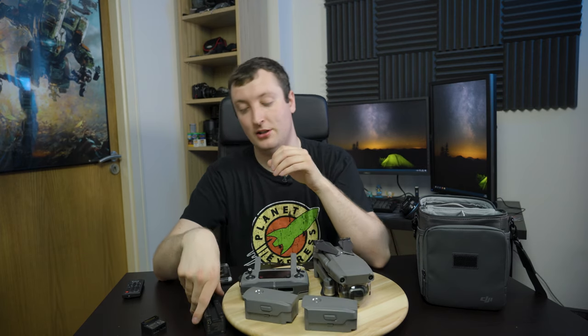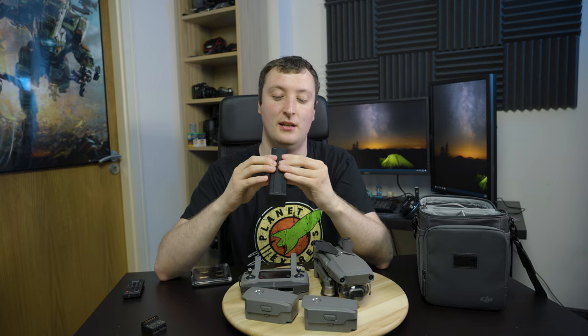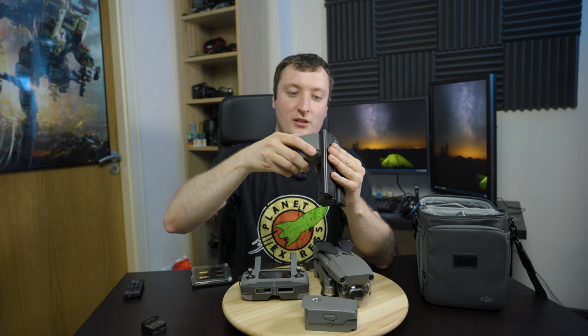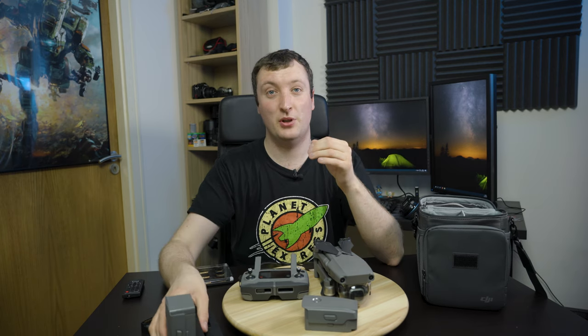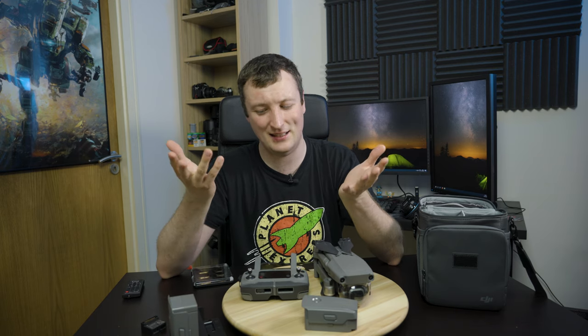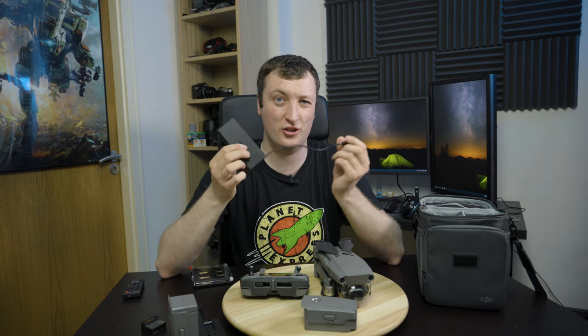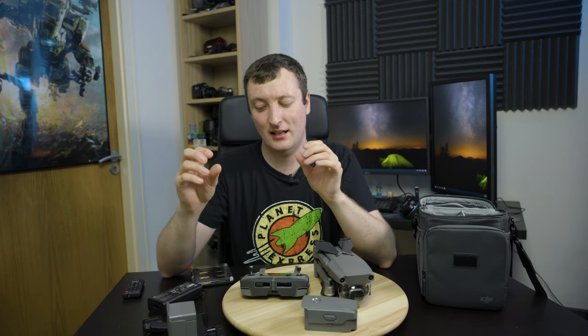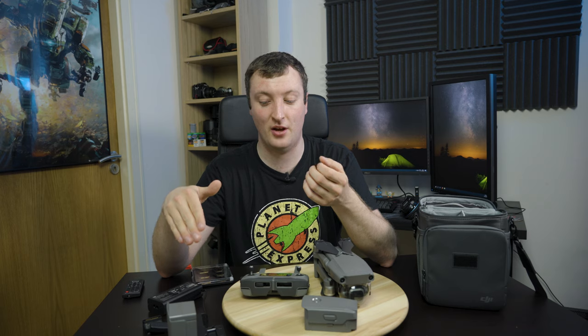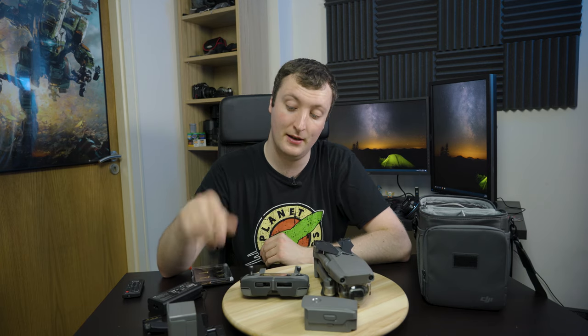The reason you buy the Fly More kit is not for the bag - you buy it for the batteries. You get two more intelligent flight batteries with the Fly More kit. You also get this multi-charger gadget which folds out and you can pop your drone batteries in. It can hold up to four batteries quite securely. But it doesn't charge in parallel - it only charges in series, which is really weird. It charges the highest capacity battery first, so if you have a battery at 90% it will top that off, then go down to your 50%, then charge your two dead batteries.